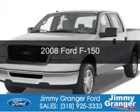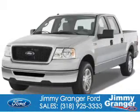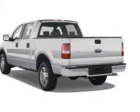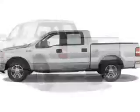This is a used 2008 Ford F-150. It's powered by rear-wheel drive, a 4.6-liter, 8-cylinder engine, and a 4-speed automatic transmission.